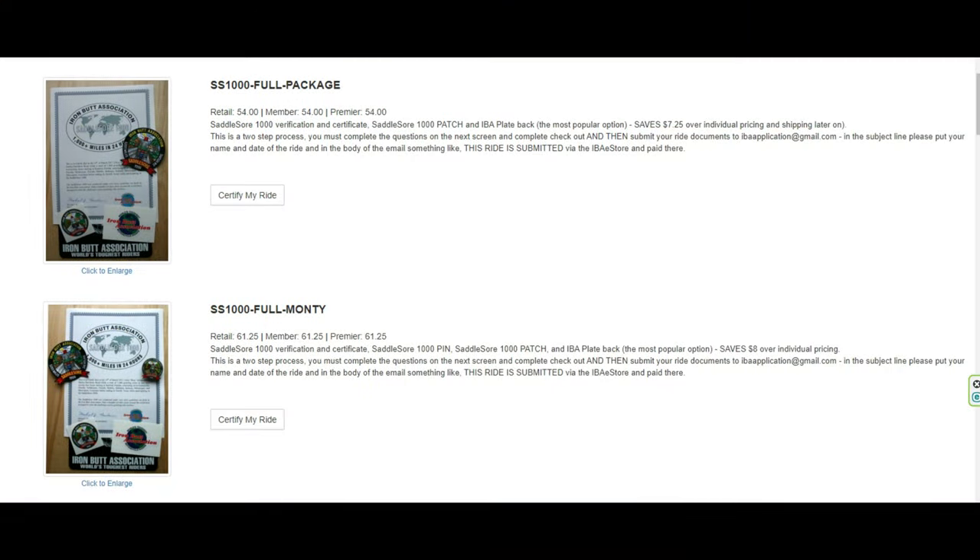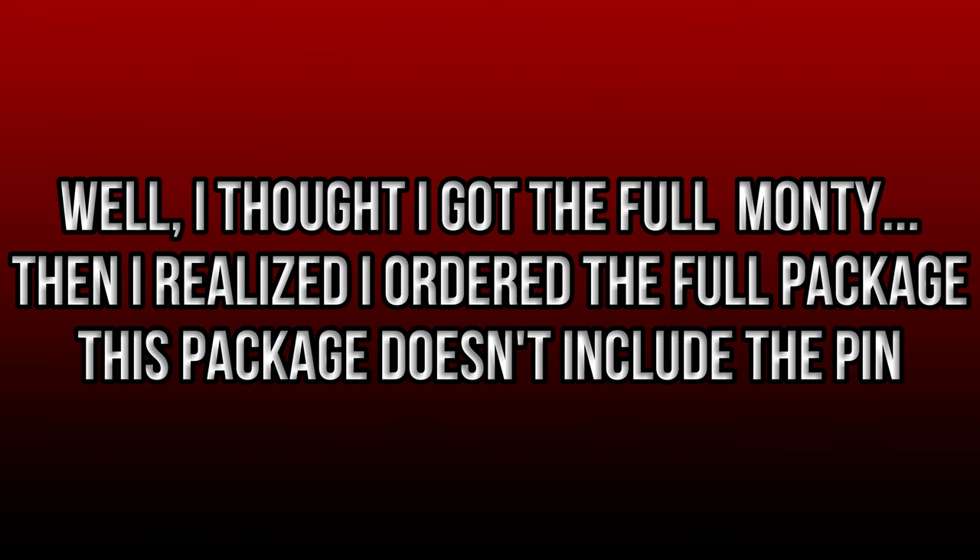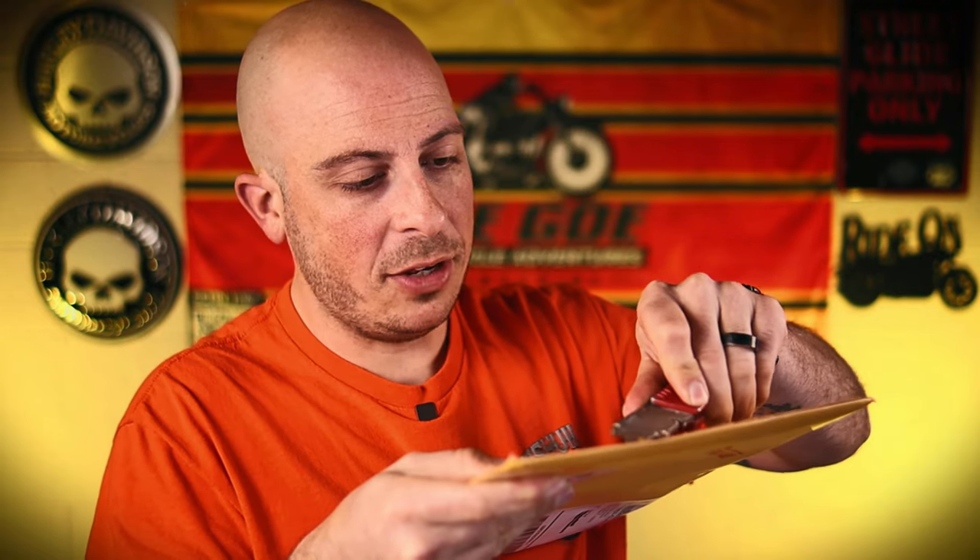After I sent the email, I got a response back in about a week saying my ride was certified. After your ride gets certified, you can go to their website and order your certificate. They have a couple different packages to choose from, and I chose the biggest package they had — the Full Monty. I've had this package for over a month and I wanted to open it on camera and share it with you guys.